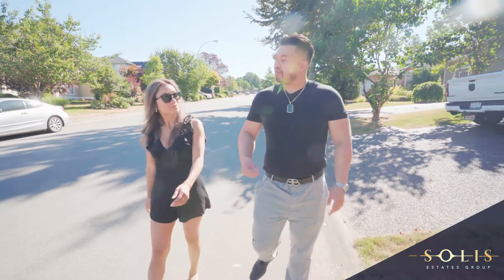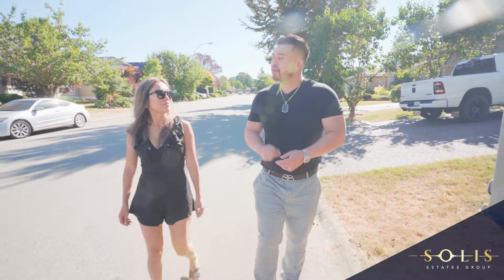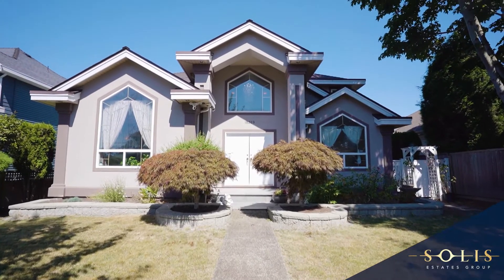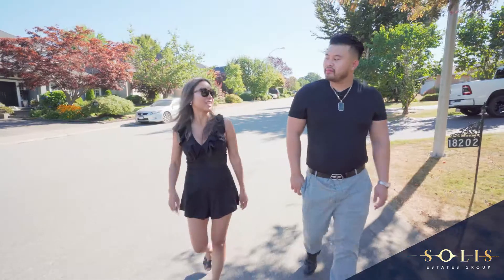That sounds perfect. I want to buy a fixer-upper to flip it, and first things first, a great location. You're just in luck. Our newest listing is at 18209 64th Avenue. It has everything that you need. Sounds good.